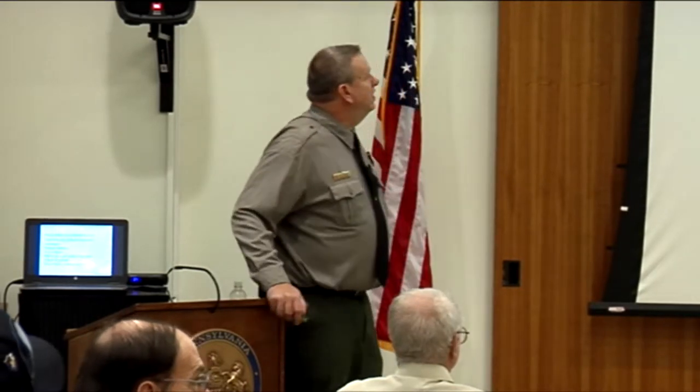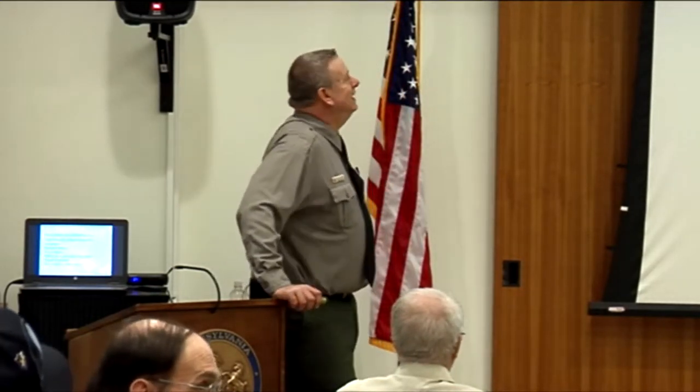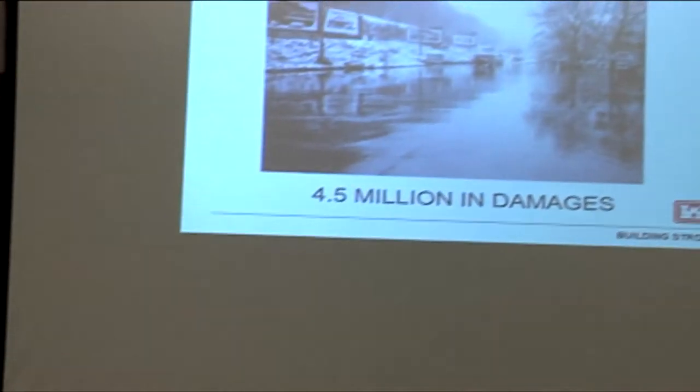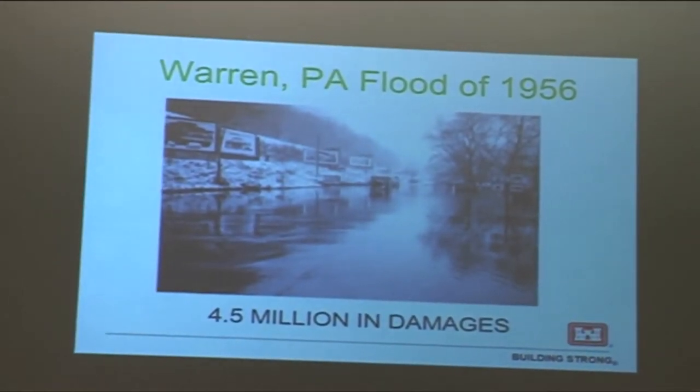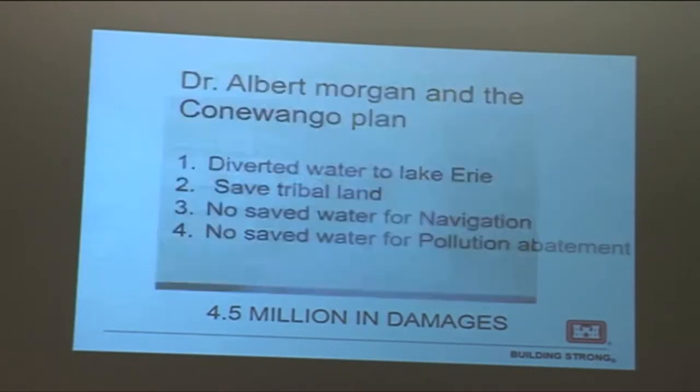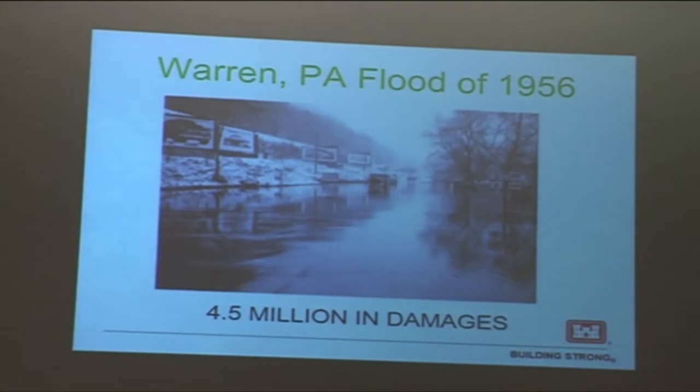When these people got involved, they started getting more interested in getting Kinzua built. Then the flood of 1956 came along and tipped the scales — something needed to be done. There was $4.5 million in damages from the flood of 1956, and they decided they needed a dam.